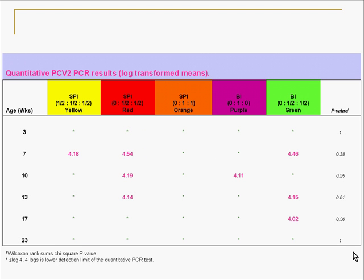One of the things we thought going into the trial was going to be really interesting was bleeding the pigs at 3, 7, 10, 13, 17, and 23 weeks, and doing quantitative PCRs of all the pigs. We thought this was going to give us a lot of really good information, but at the end of the day they were all pretty much the same. We really couldn't sort anything out — we looked at the data a number of different ways trying to understand it, and it really didn't come up with any differences.